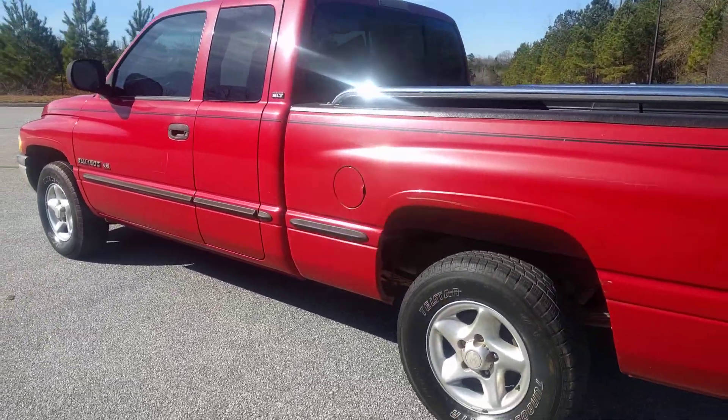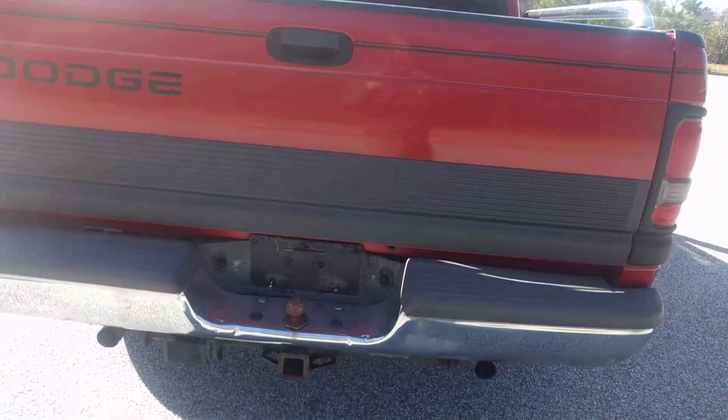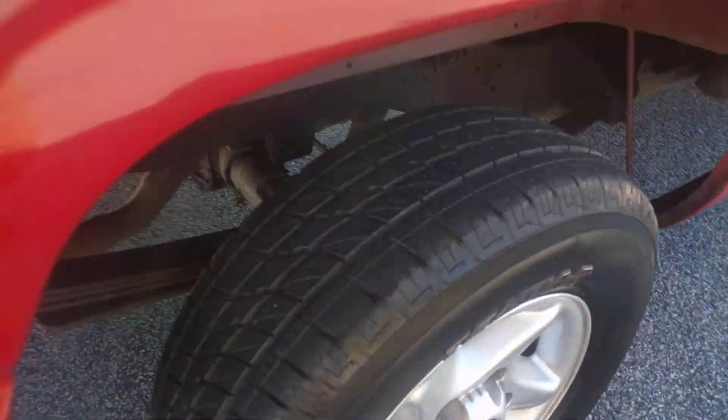It's a DSLT, never been in an accident, has a bed liner, tow package, and the tires are in really good shape.